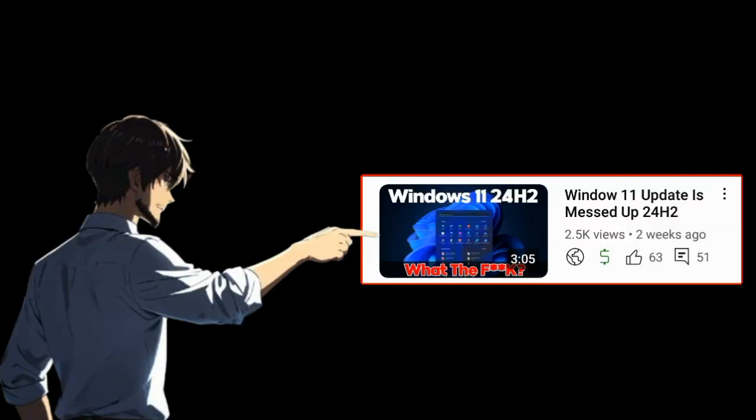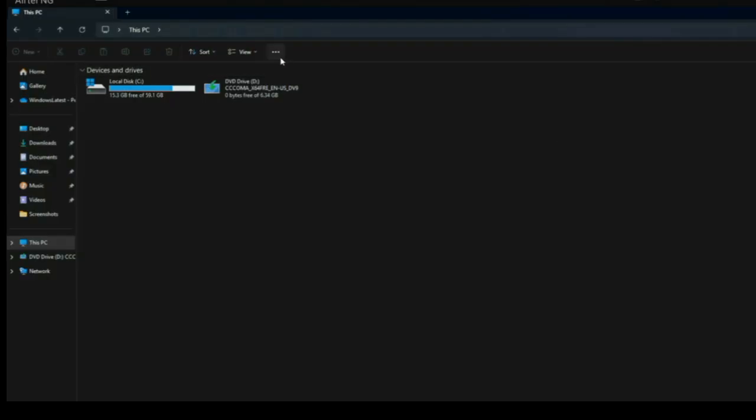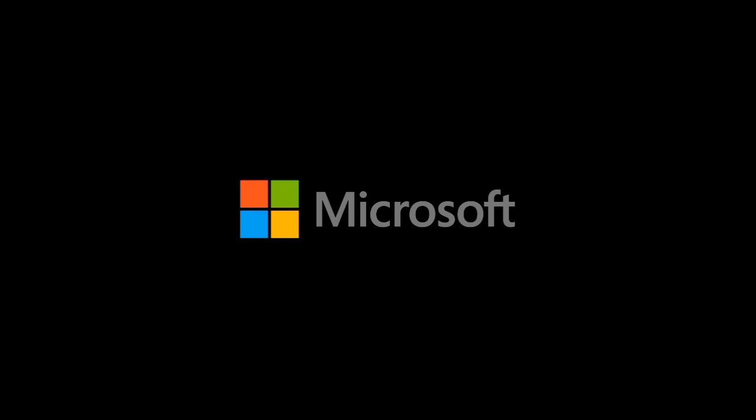Back to the bug we talked about in the previous Windows video — you know that annoying issue where the drop-down menu in File Explorer sometimes appears outside the window? Microsoft hasn't forgotten about that. They're working to fix it as part of this update.